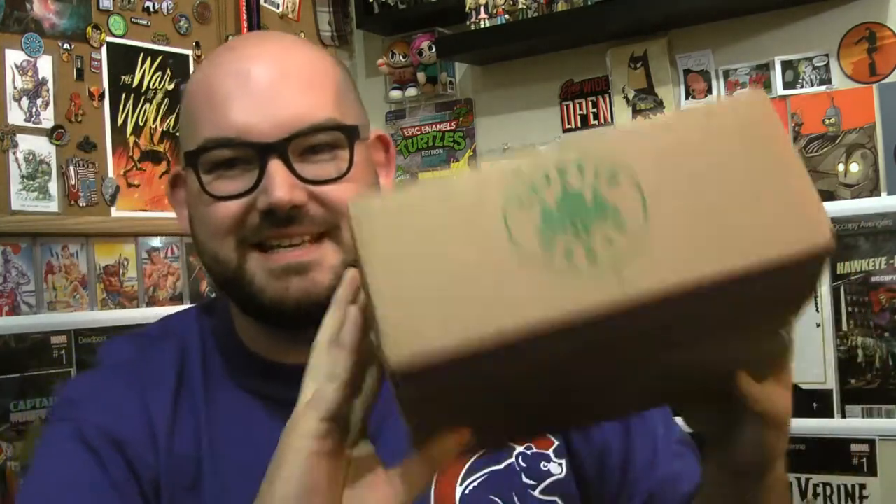Hey everybody, how's it going? My name is Billy. Today we are checking out the June 2018 Cryptid Crate. I told you I was gonna have another Cryptid Crate coming and it is here. It actually got here a few days ago — I've just been super swamped getting other things done so I haven't been able to open it yet, but I'm super excited. Let's get right into this.